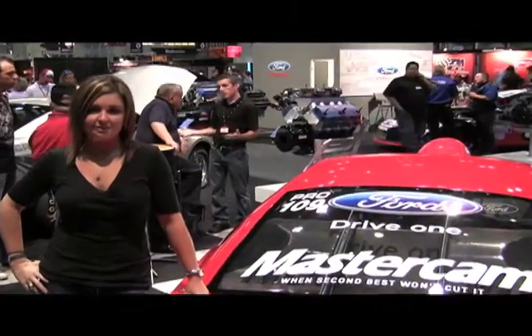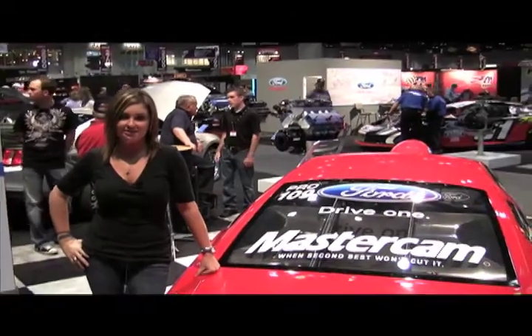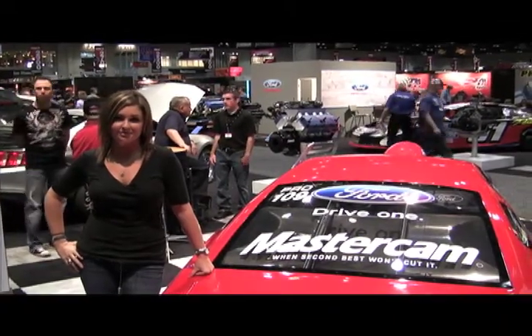Hi, my name is Erica Enders, driver of the Ford Mustang Pro Stock Car. Back home in Maryland at our shop, we use Mastercam to power the machines that make the horsepower for us to win races.